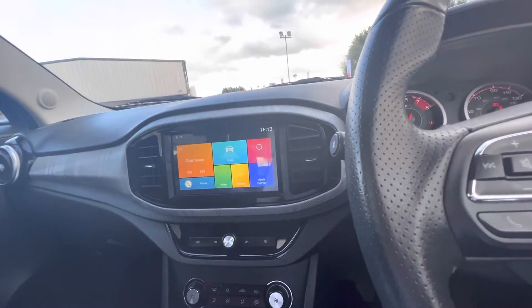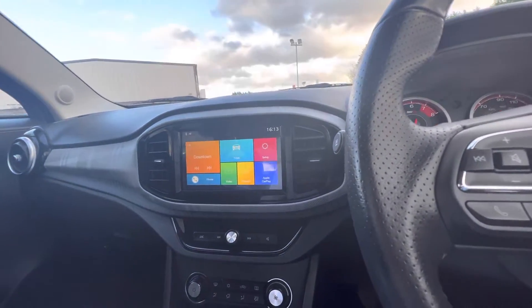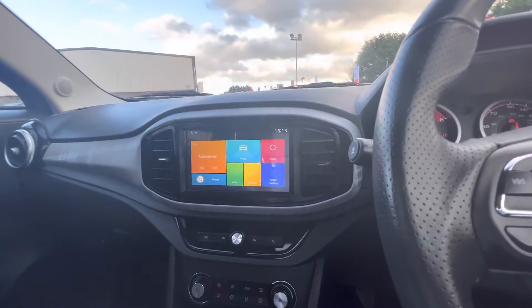If you have any more questions or queries on the MG3, you can give us a call on 08718 11470. Thanks folks!